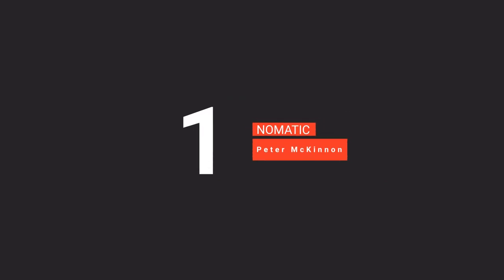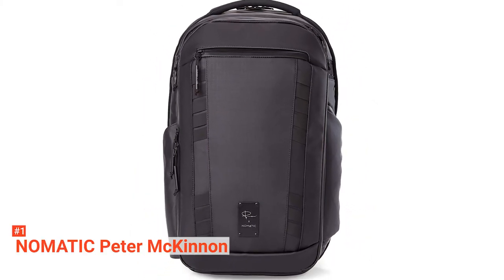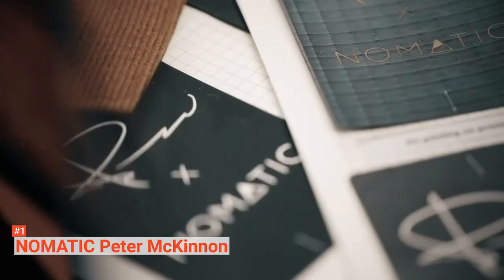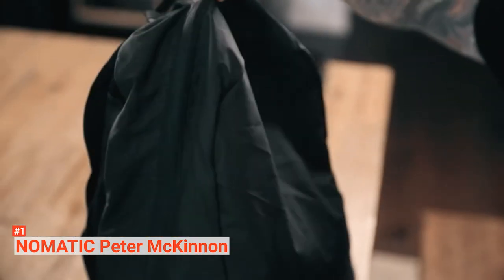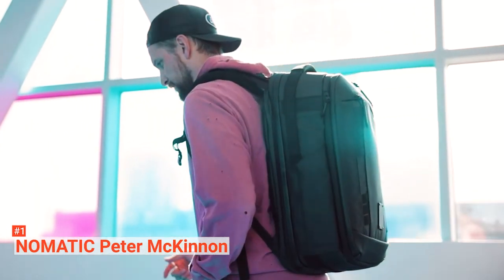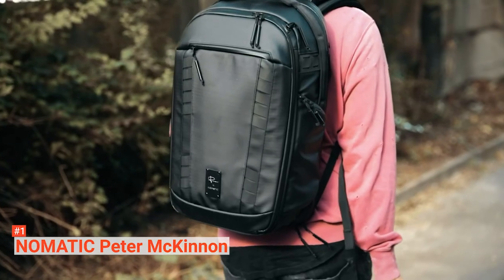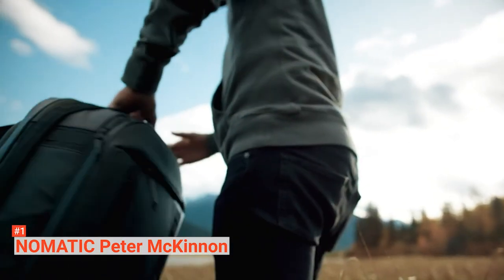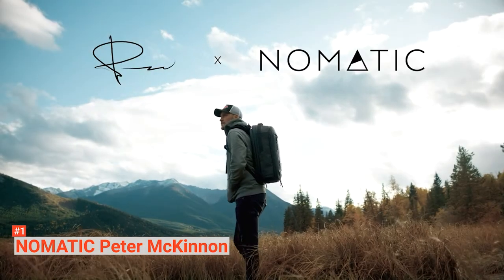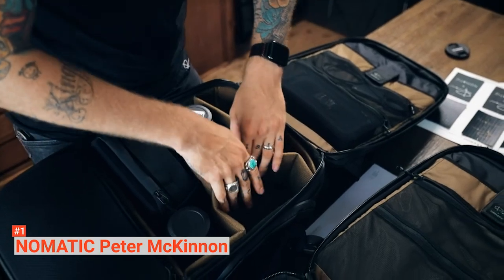Finally, our top camera bag is the Nomadic Peter McKinnon. The Nomadic McKinnon Camera Backpack isn't like most traditional camera bags. It is designed with not just your camera needs but also your personal needs in mind. With a standard capacity of 35 liters and an expansion capacity of 42 liters, you can easily fit in enough clothing alongside your camera gear for a five-day trip. With its customizable dividers, expansion capacity, and external carry straps, you have the freedom to conveniently store whatever, wherever. You can quickly access your camera through the convenient side pocket on the hip or fully unzip the bag for full access to the entire camera compartment.